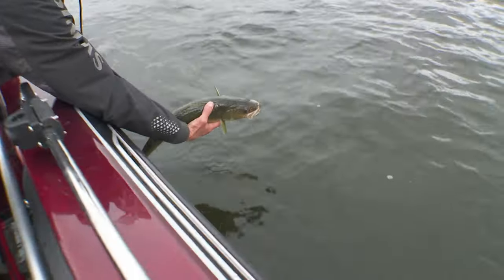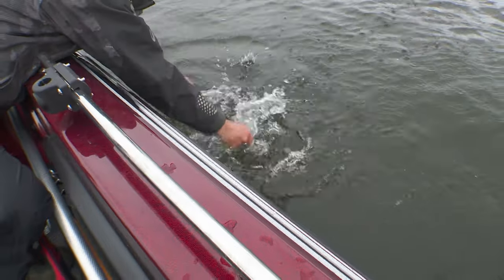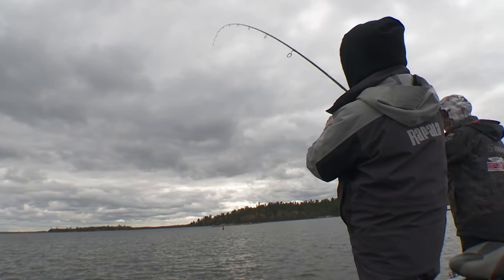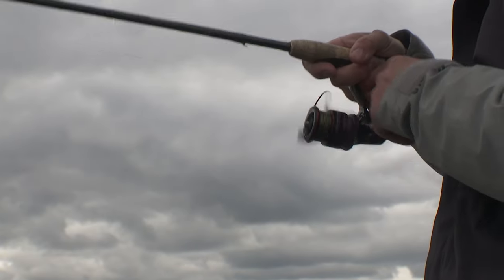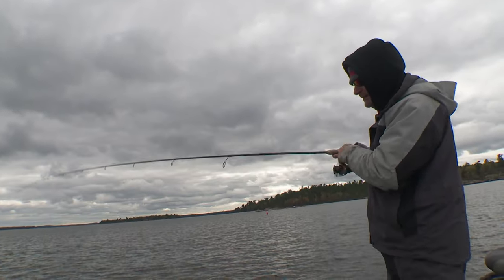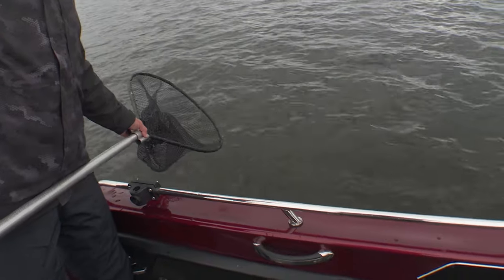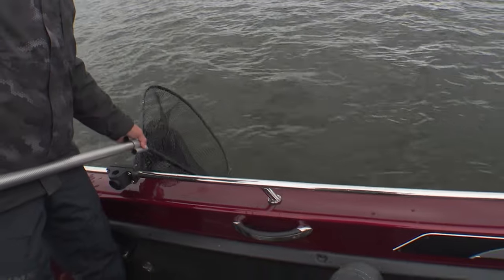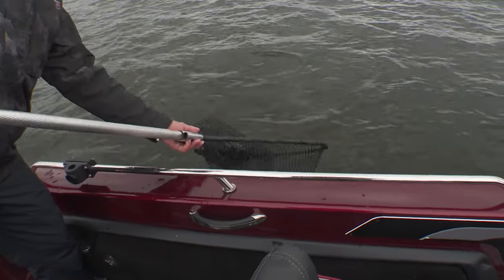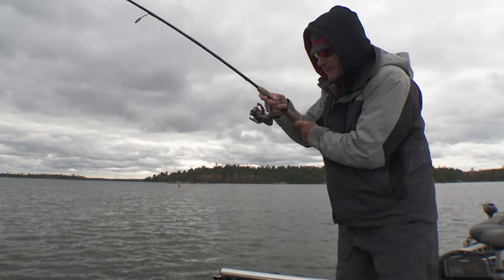Back to back again. We've been throwing jigging wraps at them, ripping blades, largo shad — that's a nice fish. These are real big fish. This is why we come up here in the fall, right here — for monsters like this. This is so fun.